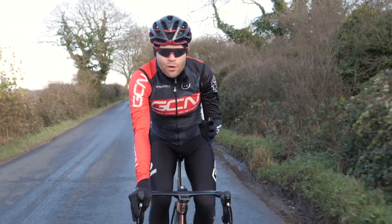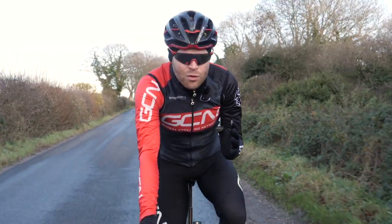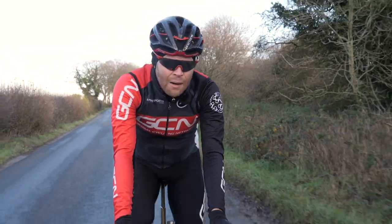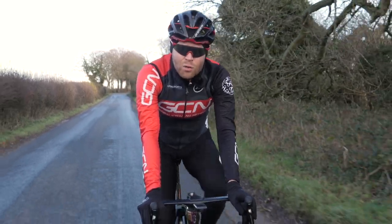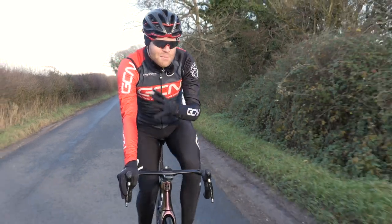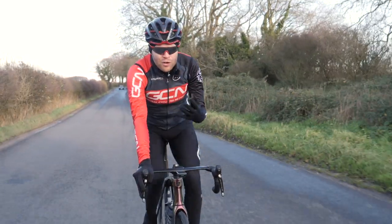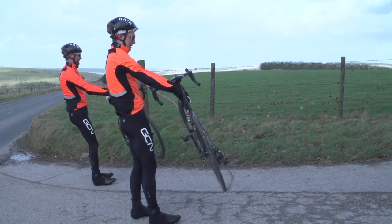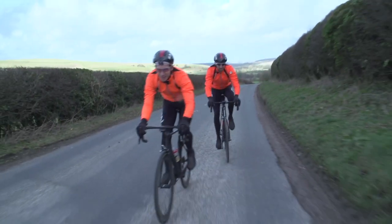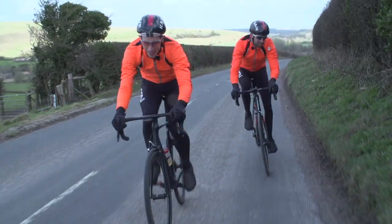If I was selecting a wheel for time trials, then I'd go for a deep 70 to 80 millimeter front wheel on all but the windiest of days. However, if I was only going to own one set of deep section wheels, then I'd go for a mid depth, around 40 to 50 millimeters. This is a depth I know I feel comfortable riding pretty much all of the time. And if it was too windy to ride that kind of wheel, I feel that it would be too windy to ride full stop, irrespective of the wheels you are riding.